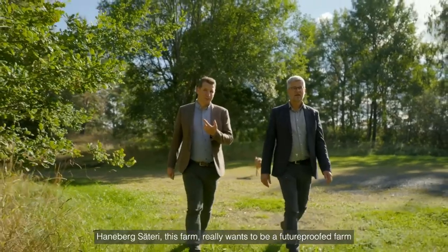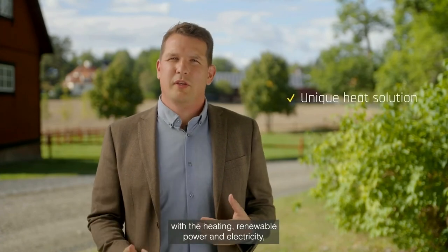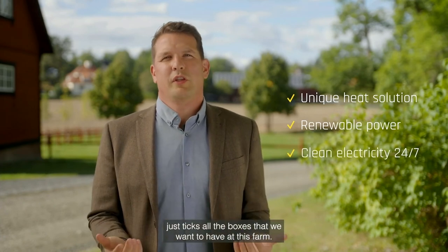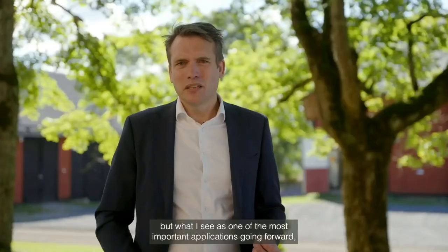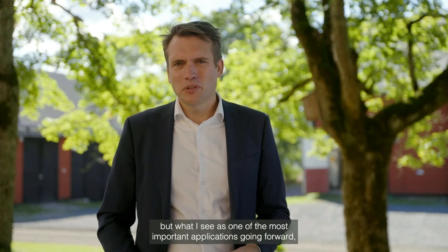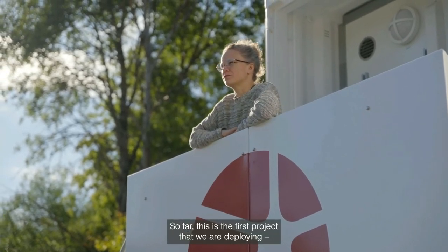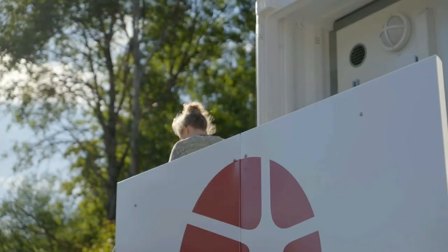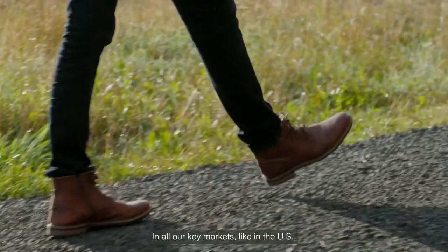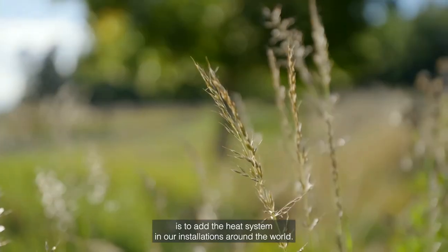Hanabergsätteri really wants to be a future-proofed farm, and everything Azelio offers — heating, renewable power, and electricity — ticks all the boxes. Drying grain is one of the first applications, but one of the most important applications going forward is desalination and water purification. This first deployment proves the CHP solution is working, and we are ready to deploy in many new locations all over the world — in key markets like the US, South Africa, the MENA region, and Australia. The next step is to add the heat system to our installations around the world.